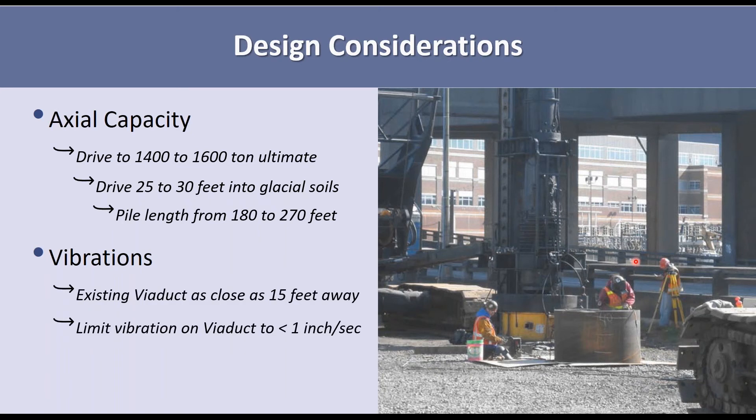We were looking at data about driving piles into loose soils and how much vibration we get. We have this viaduct structure, which in some places is as close as 15 feet to where we need to drive these piles. This is an aging and sensitive structure. WSDOT typically allows only a maximum of one inch per second vibration on that structure when doing construction nearby. So we were concerned about driving these very long piles into glacial soils 20 to 30 feet and how much vibration that would cause.